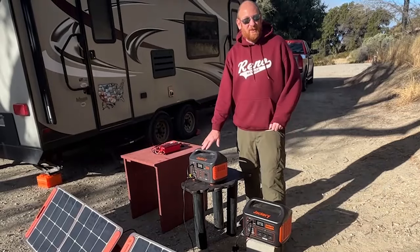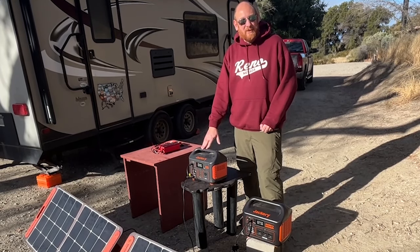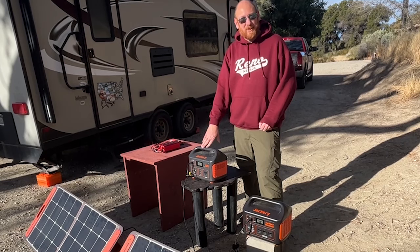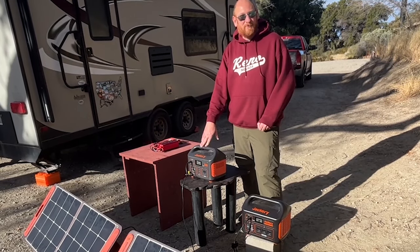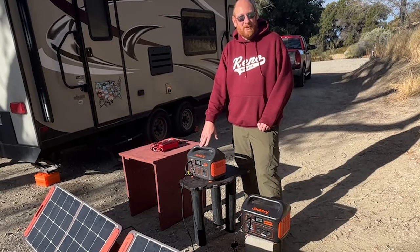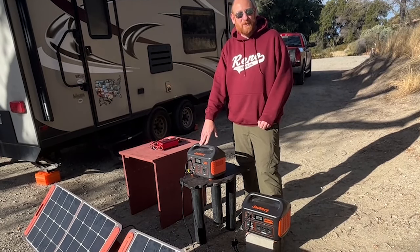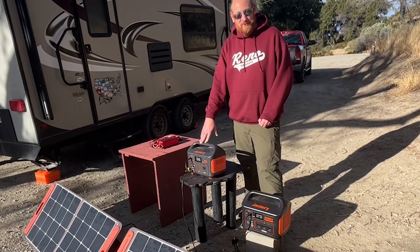The Jackerys can be charged by AC, which would be off our generator. Or if we're going to a campground next, we just let them die and charge them up there. They also charge by 12-volt — we charge them a lot in the truck while driving around, getting a free charge while the truck's running, and we just arrive at our destination full.